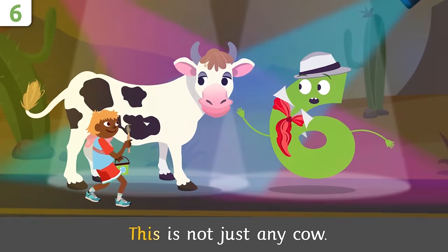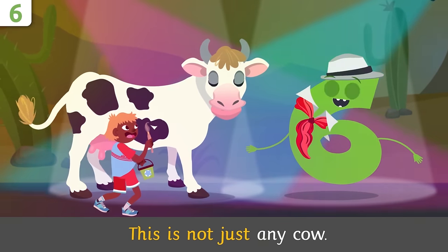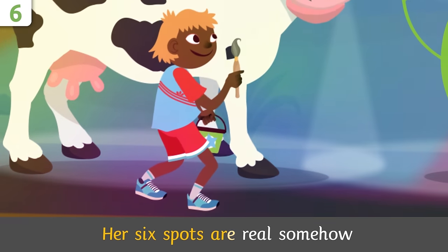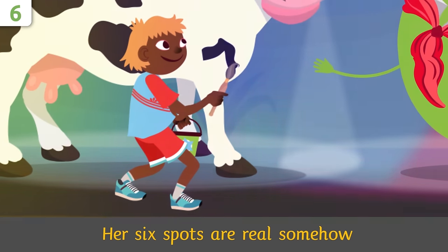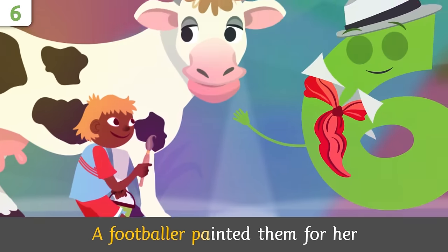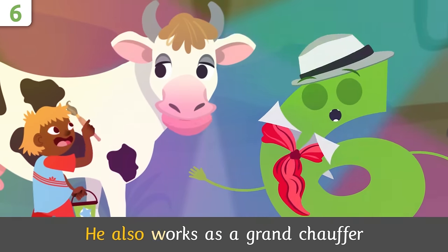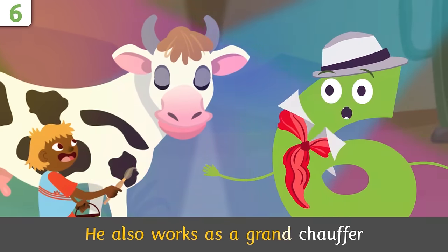Time to sing! This is not just any cow — her six spots are real somehow. A footballer painted them for her; he also works as a grand chauffeur!